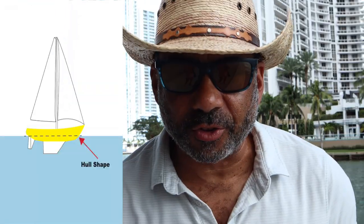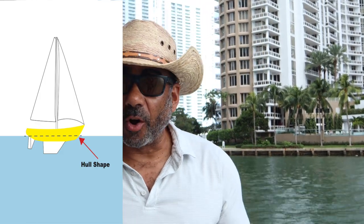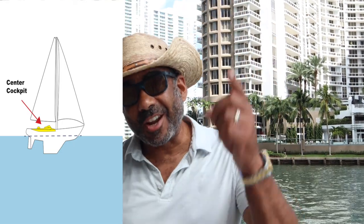Next on our list is hull shape. We want a hull that does not pound in the seaway. We also want a hull that tracks well upwind. And finally, we want a safe and seaworthy cockpit — and for us, that's a center cockpit boat. And there you have it, folks — those are the top four things on our list as we continue to hunt for our blue water sailboat.